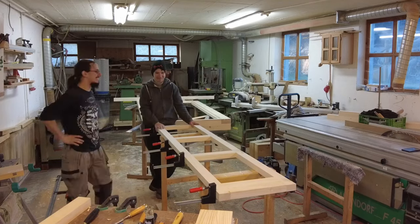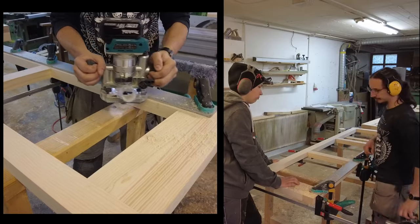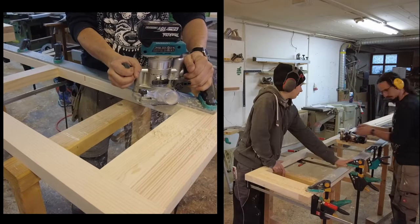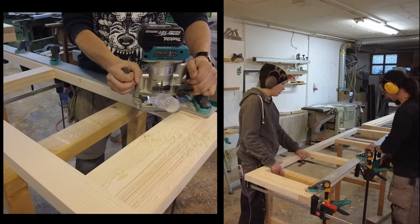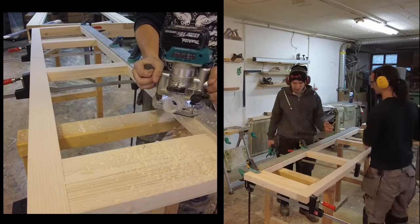When we were test-fitting the doors we were pretty amazed at how square they came out. Here we're also making a new rabbet with a router for the glass inlay, which will come in most likely the next video.